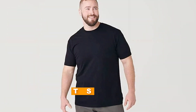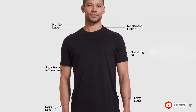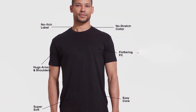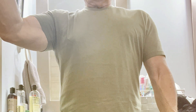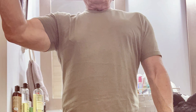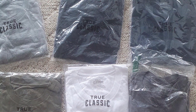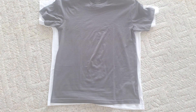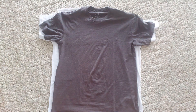Last but certainly not least, at number 7, we have True Classic stepping into the spotlight with their premium fitted crew neck t-shirt, a garment that redefines the boundaries of the traditional t-shirt. Designed with a tailored fit, this t-shirt accentuates the physique, offering a sleek and modern silhouette that appeals to those who value style as much as comfort. The use of premium lightweight fabric contributes to its luxurious feel and ensures that it drapes beautifully on the body. The quality is unmatched, with attention to detail that ensures longevity. The fabric is pre-shrunk, minimizing shrinkage after washing, and features a tear-away tag for added comfort. These t-shirts are built to last and maintain their fit and color after multiple washes.